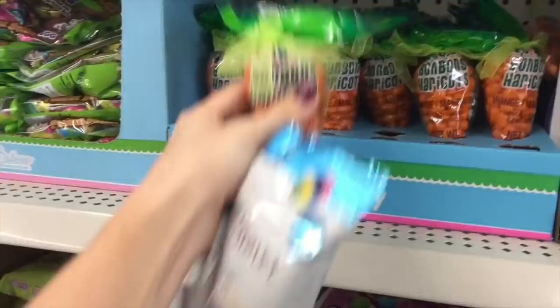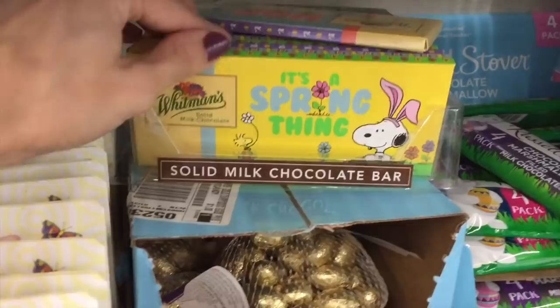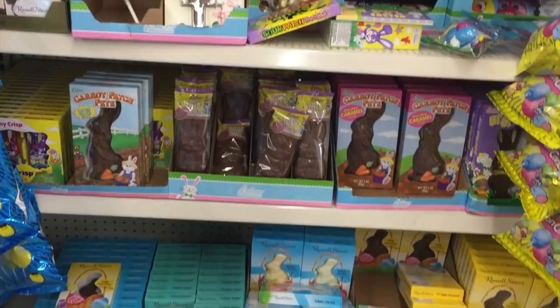Yummy gummies! I can't believe they have Hatchimal stuff here — they have Disney stuff always, but it's still awesome. Oh, the first cross I've seen — love that. Whitman's — oh, that's a good chocolate bar for a dollar! This says 'Hoppy Easter' — there's just so many. They actually have a lot of Easter chocolate bunnies.